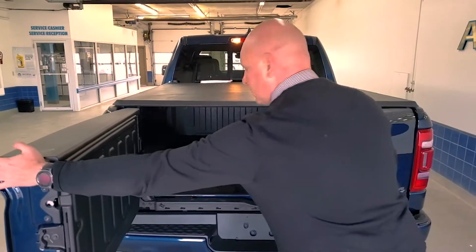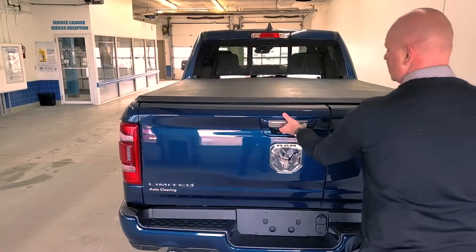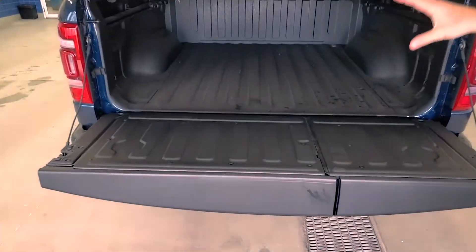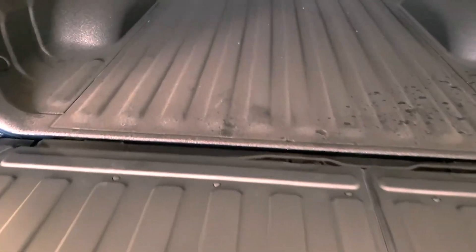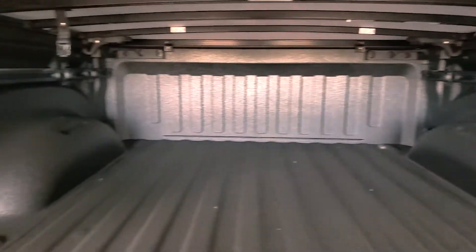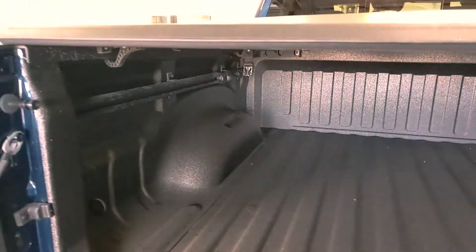I'm going to close it and show you that it still operates as a normal tailgate as well. This is a spray-in bed liner on here. Adjustable tie-downs on the side — adjust that how you like. This one just happens to have a tonneau cover on it — this is a soft tri-fold, but we can get you a hard one or a soft dual-up.